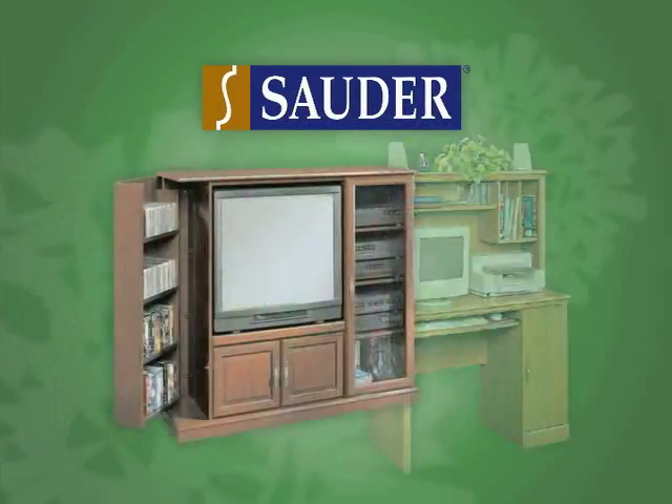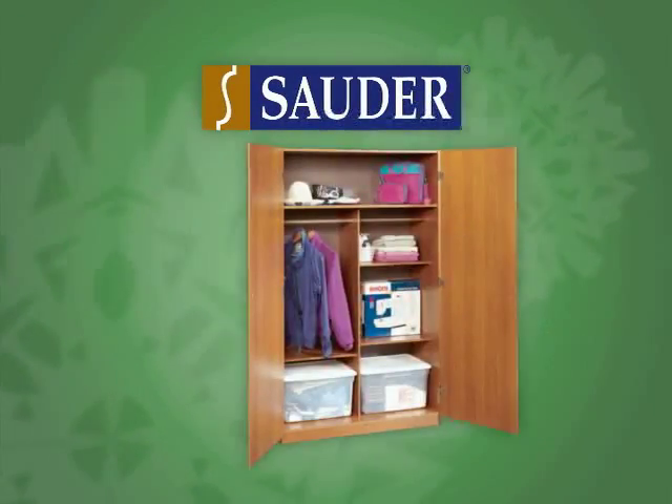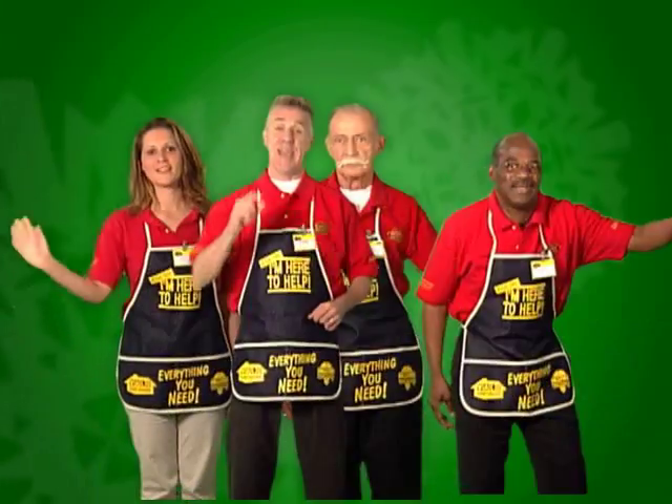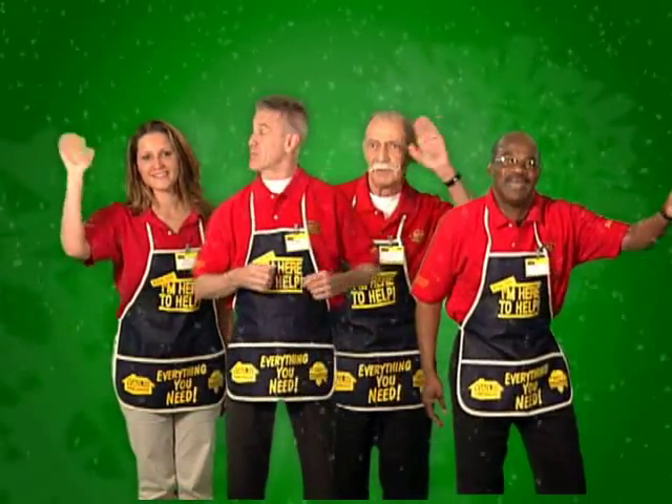Save 10 to 40% right now on our entire selection of easy-to-assemble, sold or pre-finished furniture, like this five-shelf bookcase in ochre cherry, just $29. Easy to shop and great customer service.